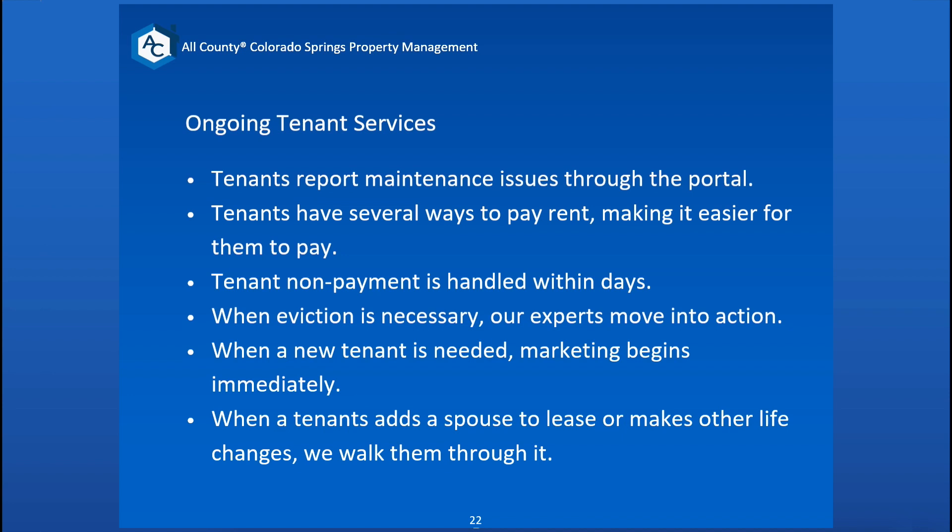Tenants can report any maintenance issues through the portals — that's tracked with a documented history of what may have happened. Tenants also have several ways to pay rent, making it easier for them. There are cash app options, they can go into a Walmart or King Soopers and pay that way, pay online, or bring a check by the office. The cash pay option is a big one around the holidays when people are out of town — if someone forgets to pay their rent, we can ask if they're near a Walmart and get it handled that day.